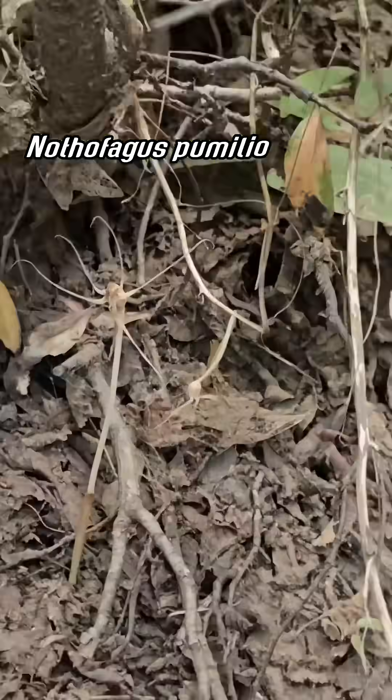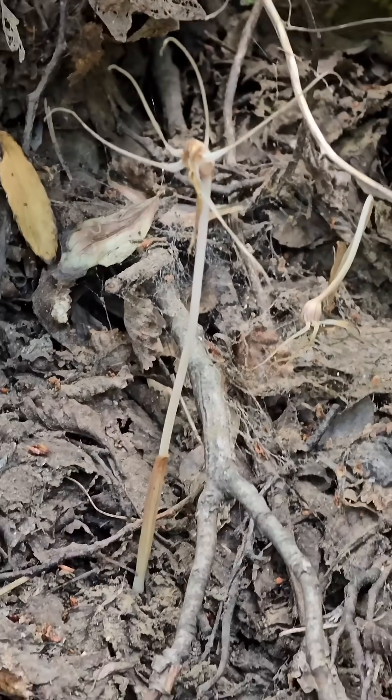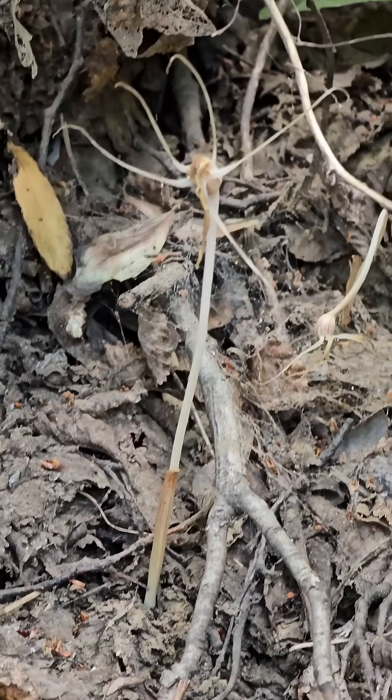In the genus Nothofagus. So there you go — Arachnidus uniflora. A wonderful, beautiful bastard. A beautiful weirdo, everybody. That's all I got. Have a great day.